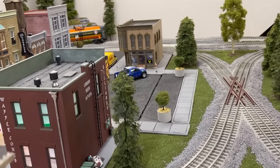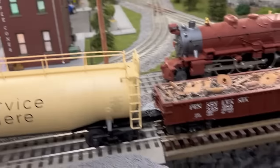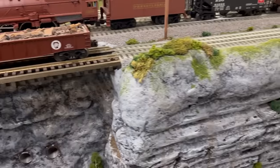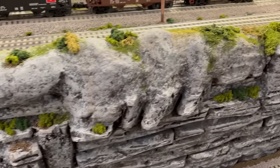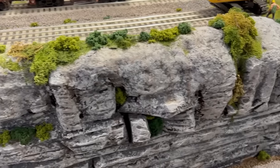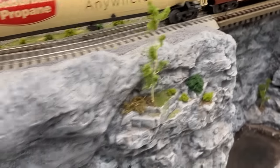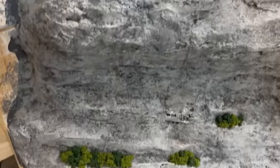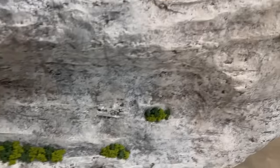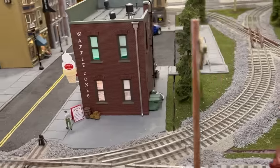Oh yeah, the mountain side — I can't forget that. Got a lot more bushes, weeds, and shrubs along the mountain side here. And I also got some over here — I'm beginning to add some on the lower level of my rock work. Just beginning, but pretty happy about that as well.